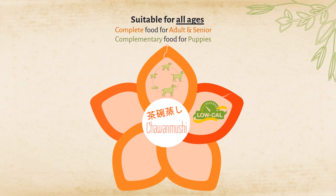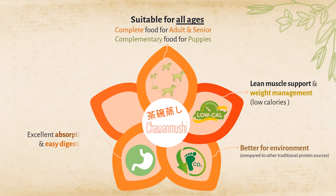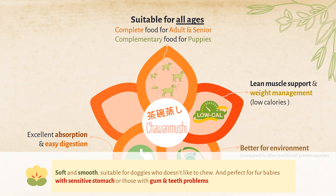Because eggs are low in calories, it's perfect for lean muscle support and weight management. Among the traditional protein sources, eggs are better for the environment. With excellent body absorption and easy digestion, soft and smooth, suitable for doggies who don't like to chew, and perfect for fur babies with sensitive stomachs or those with gum and teeth problems.